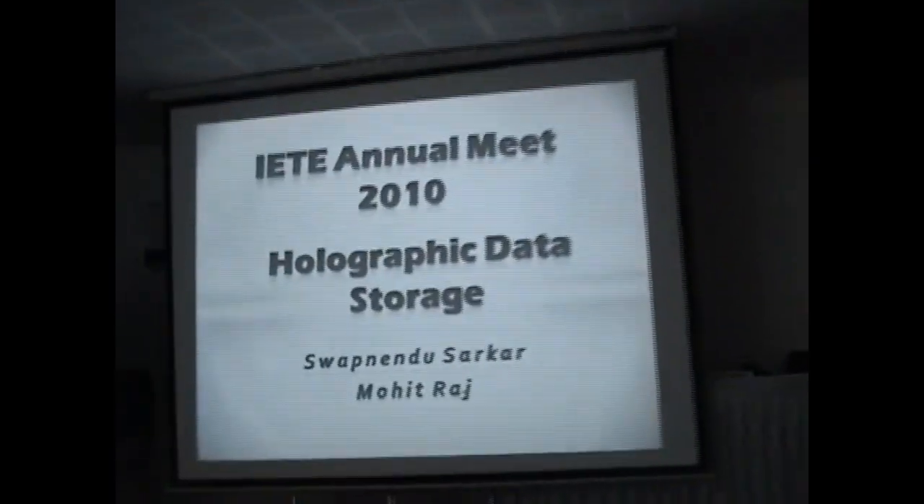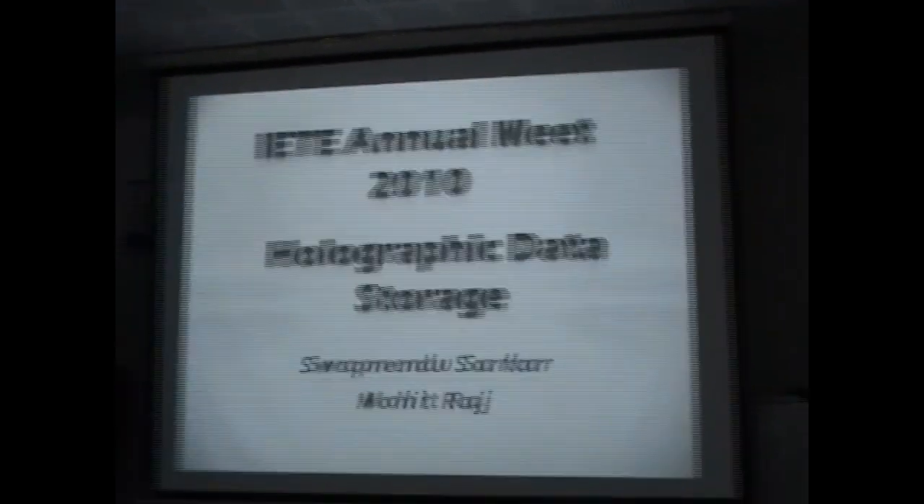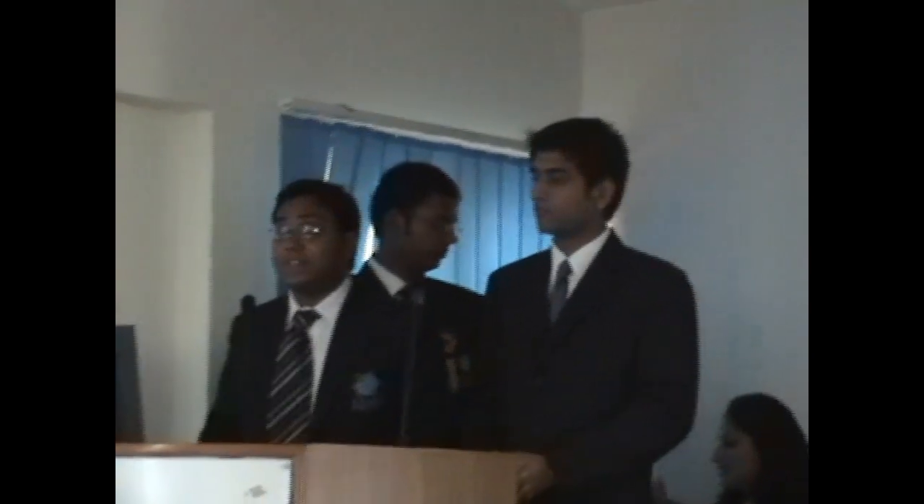We are here to talk to you today about holographic data storage. What is this innovative new thing — this new innovation in storage capabilities? Well, first we'll get into the working of it, how it works, and the challenges facing beyond it. But first we need to understand how data is right now, what the present scenario is like.